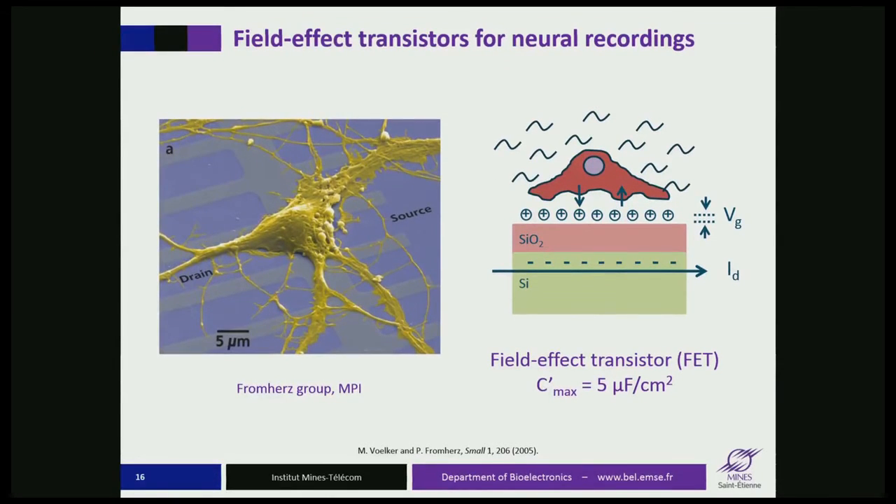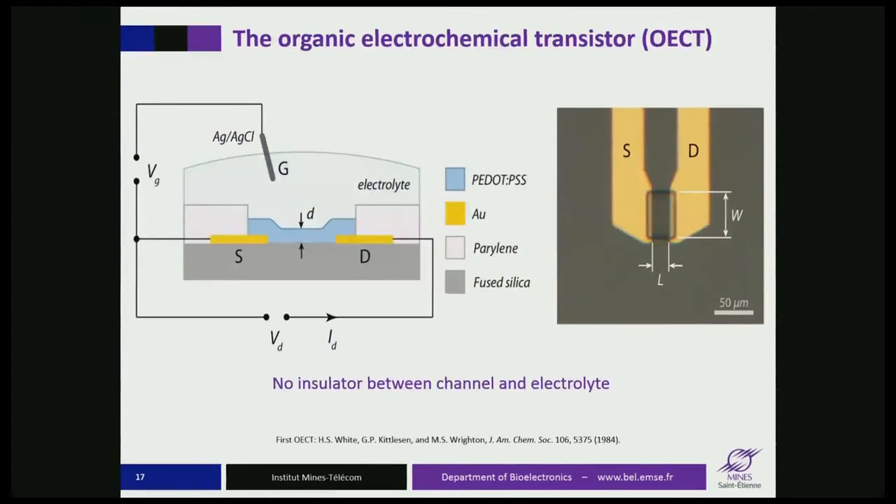This is the case of a parallel plate capacitor, and the thicker the dielectric, the less efficient this coupling. If you reduce the thickness of the dielectric down to zero, you have the maximum possible coupling, characterized by a capacitance per unit area of the order of 5 microfarads per square centimeter. A way to go beyond that limit is to use a transistor called the organic electrochemical transistor, invented in the 1980s by Mark Wrighton's group at MIT.